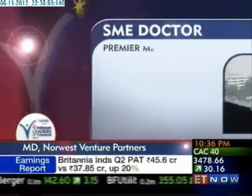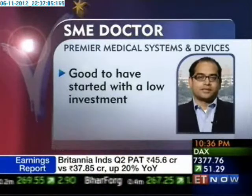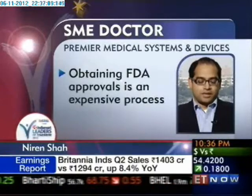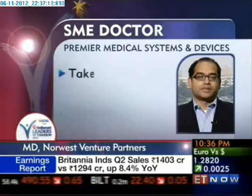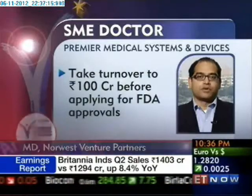Premier Medical Systems — I really like the fact that you have grown a very nice business over more than 30 years, and done it at a very low investment. One area of advice: you are looking to seek FDA approvals, but it is a very expensive process. I would recommend that you take the company's turnover up to 100 crores before seeking such approvals.